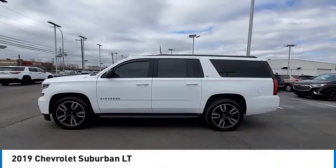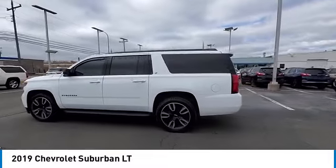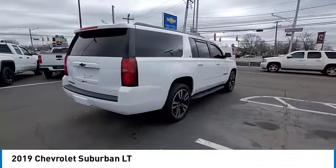Stop by and take a look at the 2019 Suburban. The Suburban excels at towing heavy trailers, hauling loads of people and gear, and enduring hard use and rugged terrain.